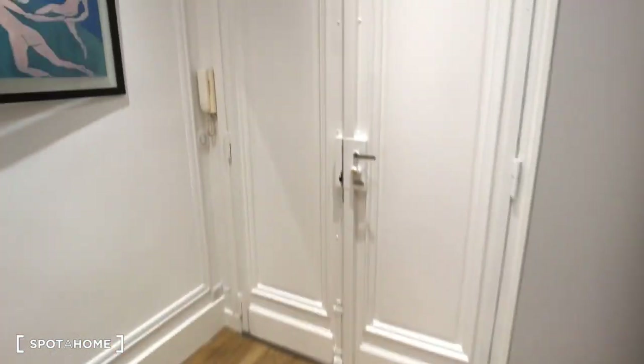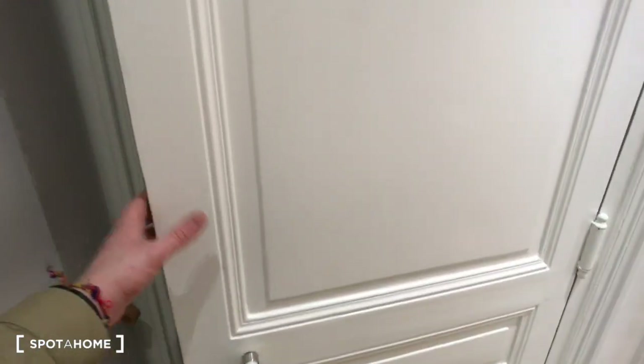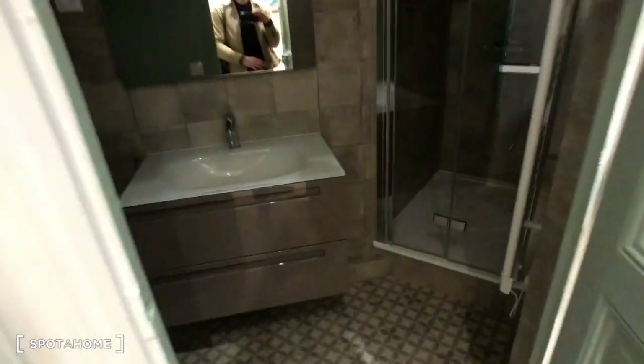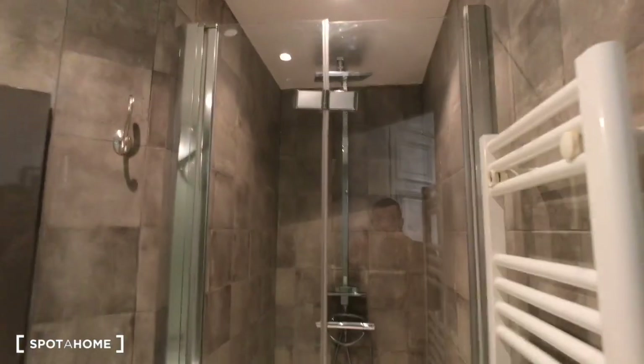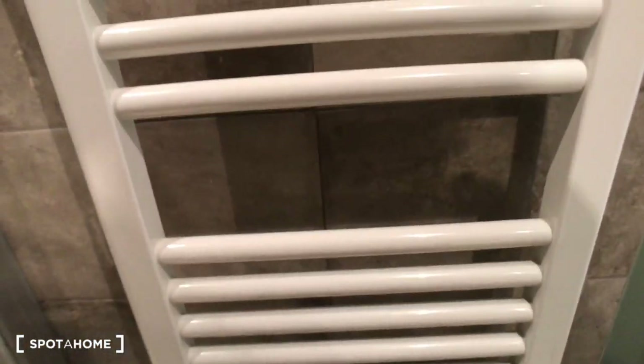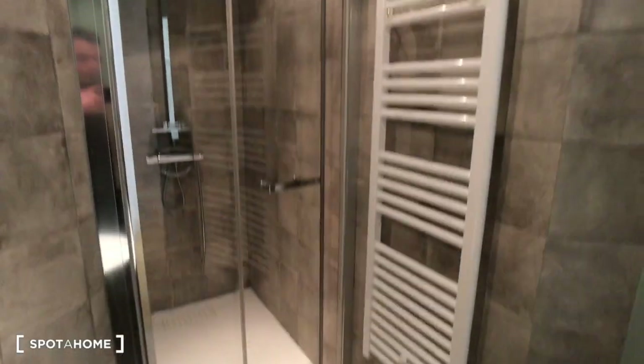So that's the front door to the left of the entrance. First, the door on your left is the first bathroom — bathroom number one — with a little shower cabin, electric heating for the towels, the toilet, and the sink and the mirror. That's bathroom number one.